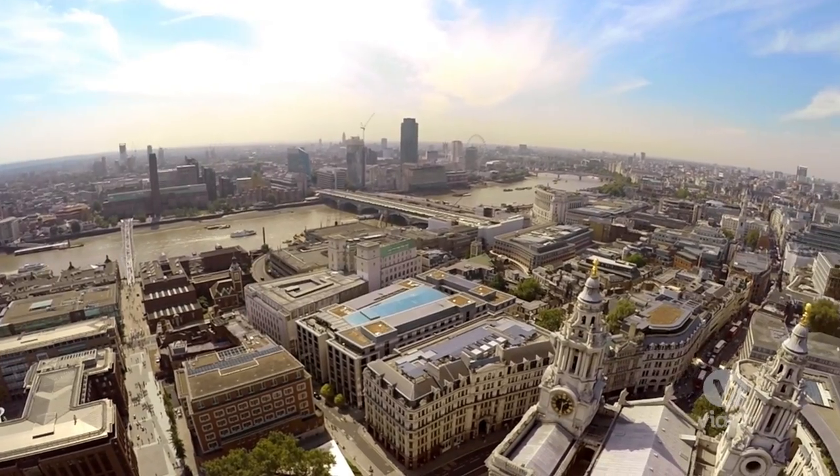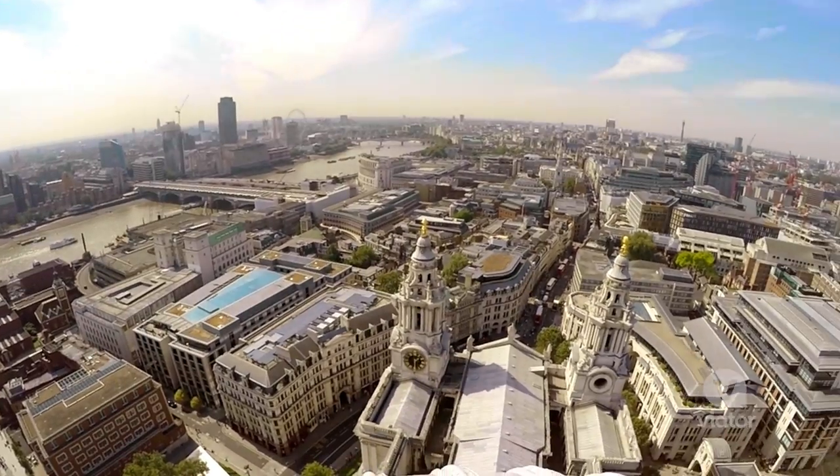You can see everything from up here — Big Ben, the Millennium Bridge. Oh, what a sight.